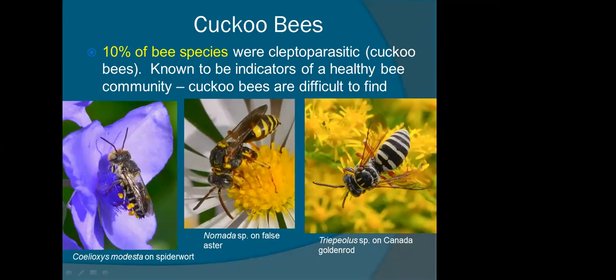Cuckoo bees: 10% of just the bees were kleptoparasites, which are really important because they're thought to be really good indicators of a healthy bee population. Kleptoparasites are very much like the brown-headed cowbird — they basically don't make their own nests. They find a host species, follow her around until she goes into her nest, and as soon as she leaves, they sneak in, lay their eggs, and when their larvae hatch, they kill the host larvae and feed on the resources. They are difficult to find — with the exception of Nomada, which you see a lot in the springtime in the woods, a lot of the cuckoo bees are hard to find on these types of surveys.